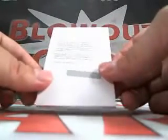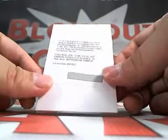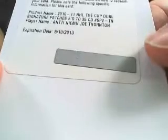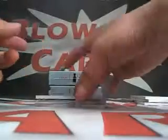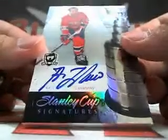We got a Redemption — Dual Signature Patches, numbered 35 — Ante Niemi and Joe Thornton, numbered 35. Next up, we got an on-card Guy LaFleur Auto, Cup Stanley Cup Signatures, numbered 19 of 50. Very nice.